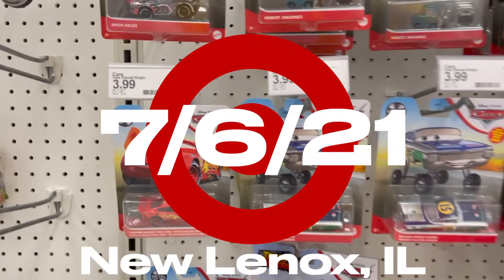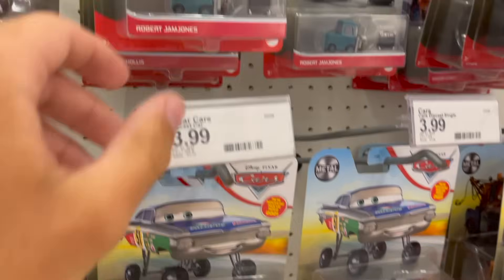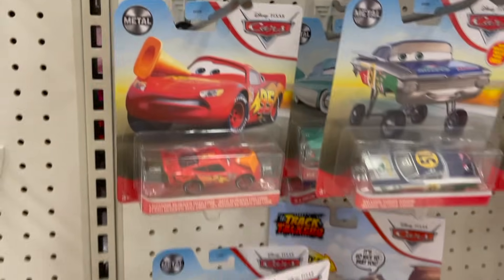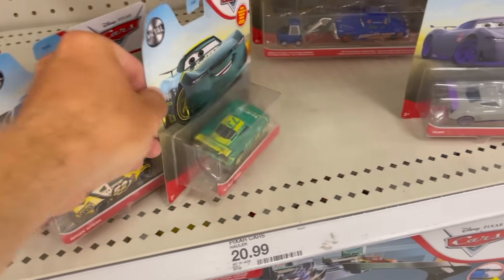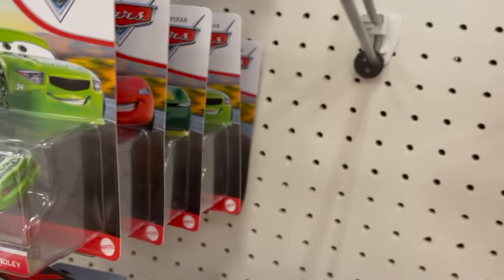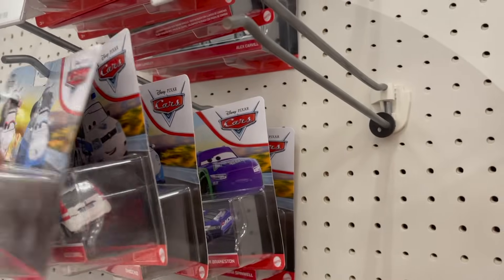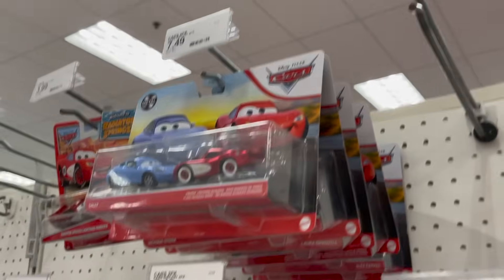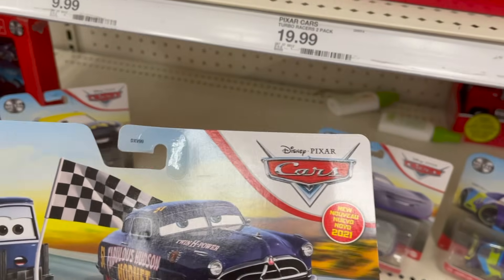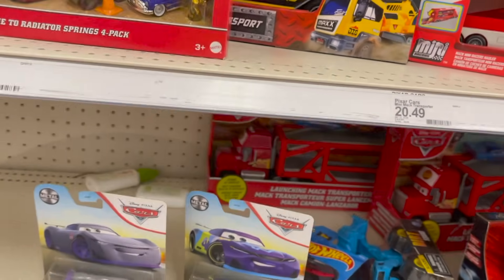Quite an interesting selection here at Target. We have remnants of Case F — Lewis, Amigos, Ramone, Robert Jam Jones, Mike McQueen with Cone, Brian Spark, Lucas Fong. Then pretty much a full case of the newest two-packs — Okuni and Shigeko, Parker Braxton, McQueen and Sally, and Double Clutch Daily is hiding down here. Might have to pick him up.